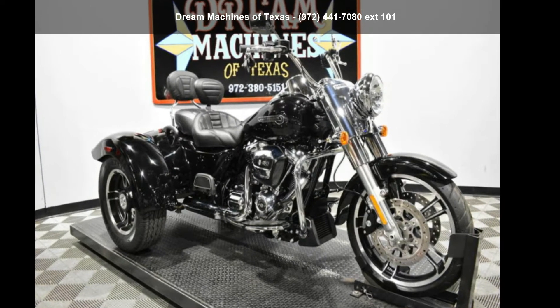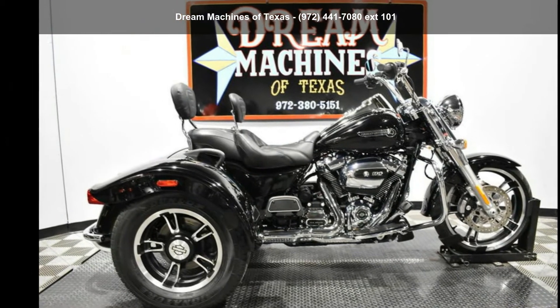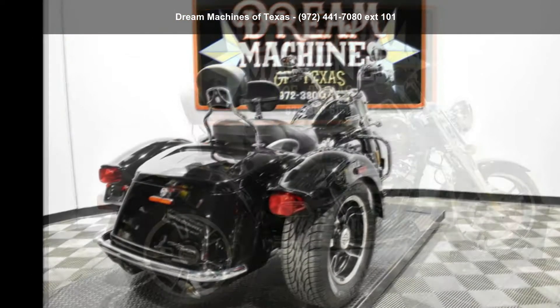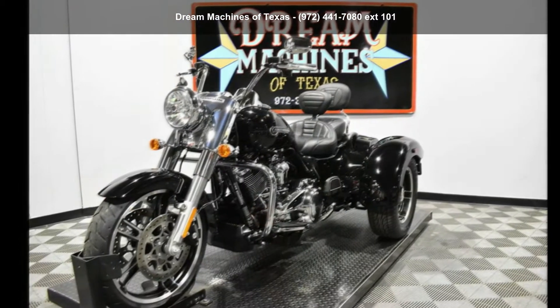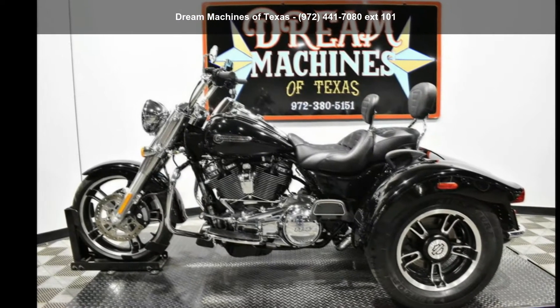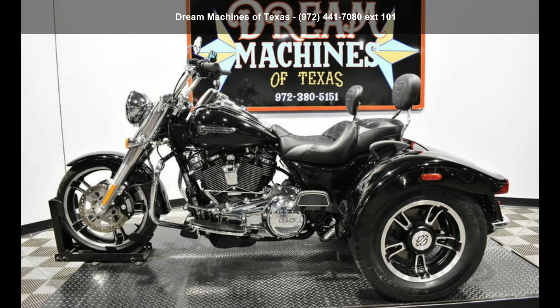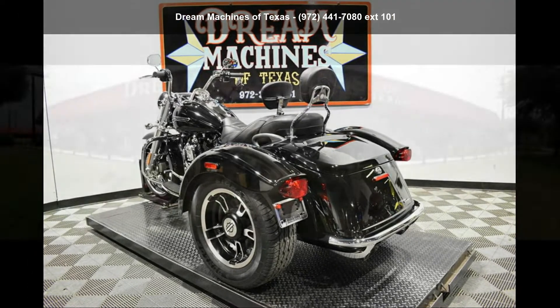Imagine yourself on this Harley-Davidson 2019 FLRT Freewheeler trike. If you're looking for a solid bike, look no further — this is a great deal on a pre-owned motorcycle. Low mileage is an important factor in your purchase, and this one delivers a low odometer reading. Let us put you on this bike today. Call or click to schedule a test ride.